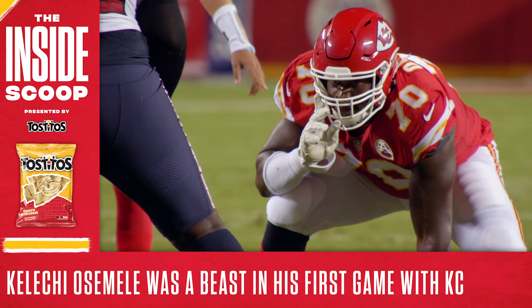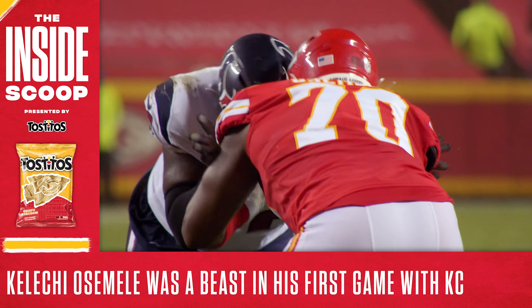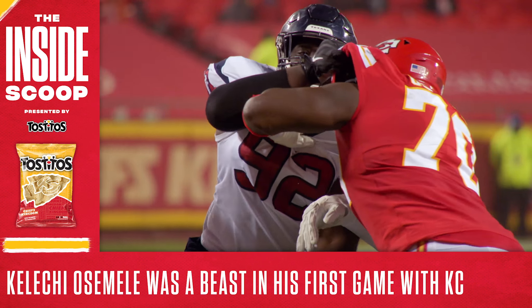Something else this drive showed us was the value of new offensive guard Kelechi Ossimile. The nine-year veteran was a force in his Chiefs debut, often paving the way for Edwards-Helaire's big runs. According to Pro Football Focus, he received the second-best grade of any Chiefs offensive lineman — his top grade since 2017.